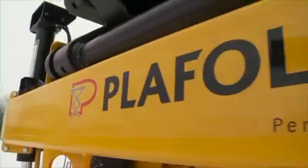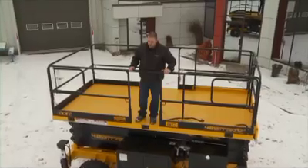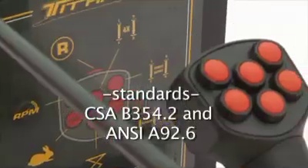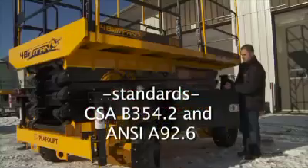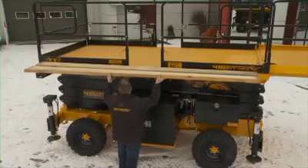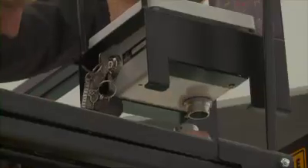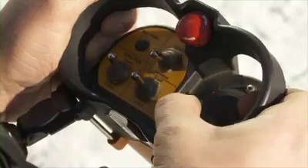This new motorized lifting platform is mainly used by entrepreneurs specialized in outdoor work. It offers numerous advantages and features while meeting the standards. In order to specifically meet all of our clients' needs and to increase their productivity, the PlafoLift team has created a wide range of unique and versatile features.